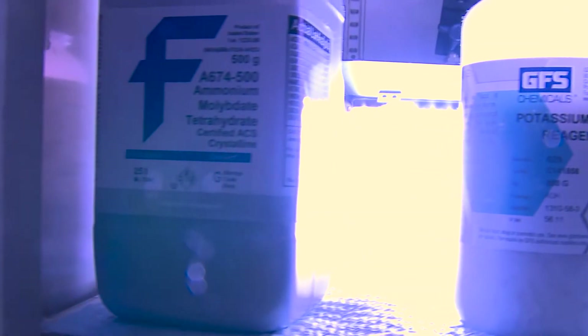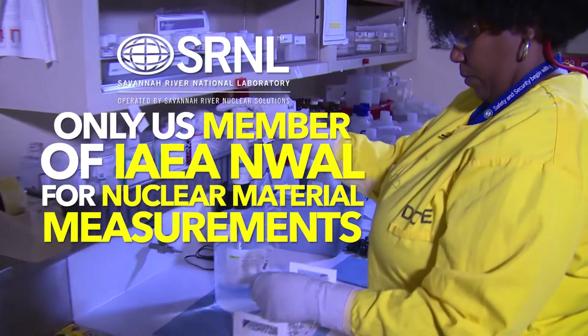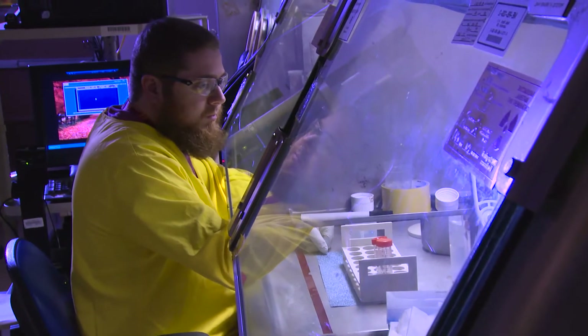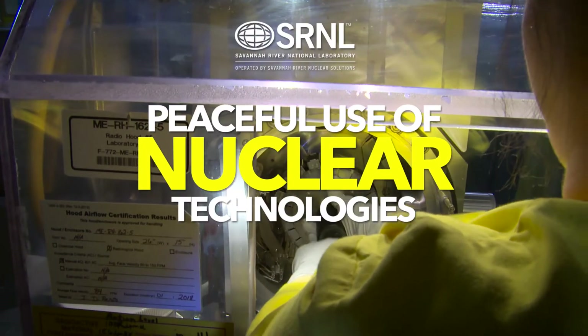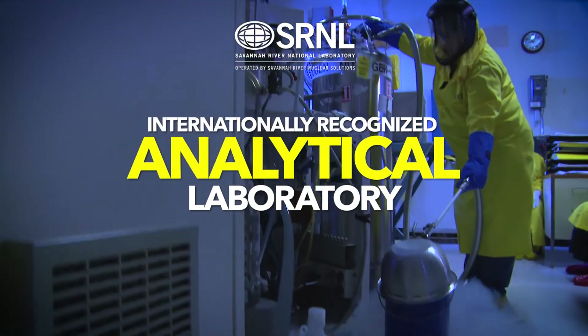With the NWAL certification, SRNL can also receive IAEA inspection and evaluation samples in the event of an outage or during peak periods at IAEA's Vienna Laboratory. Moreover, SRNL and their employees are proud to help promote the peaceful use of nuclear technologies, while expanding their role as an internationally recognized analytical laboratory.